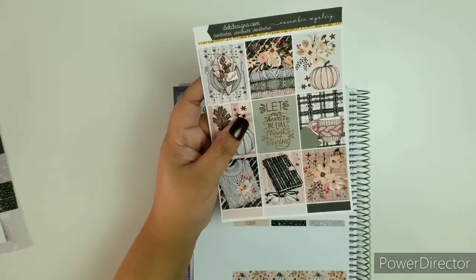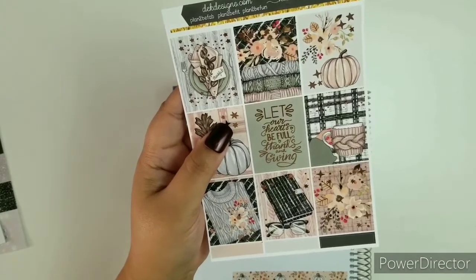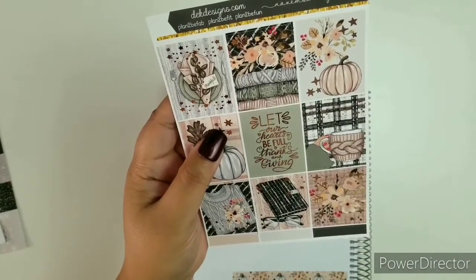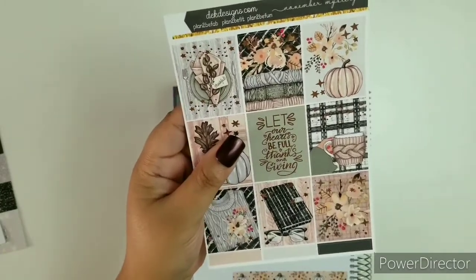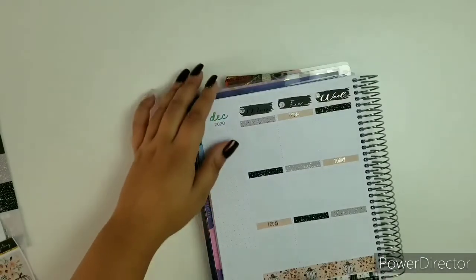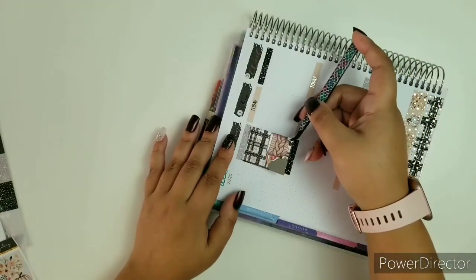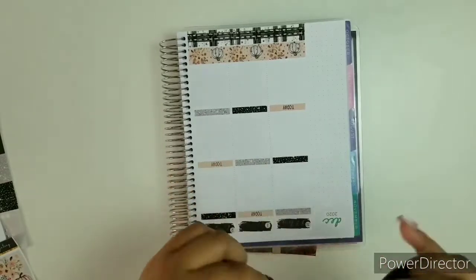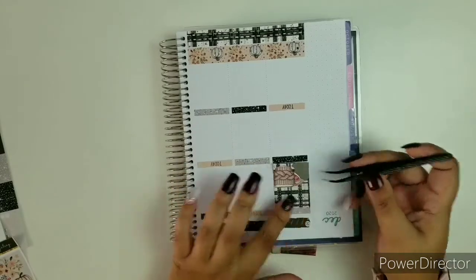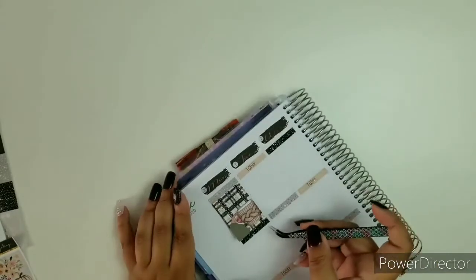I'm probably going to use this for this side because the quote is so beautiful. It says: 'Let our hearts be full, thanks and giving.' I love that — that is so cute. This coffee cup is definitely for Monday. And we're going to do this upside down. By the way, all my TV shows went on vacay.